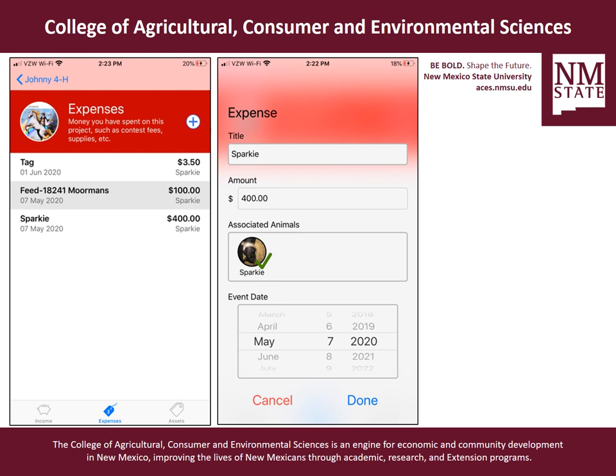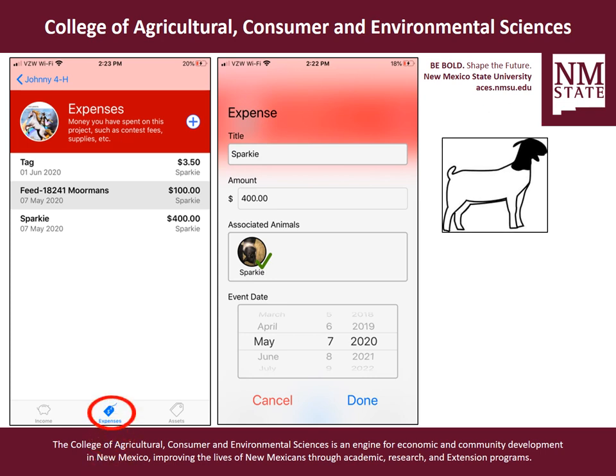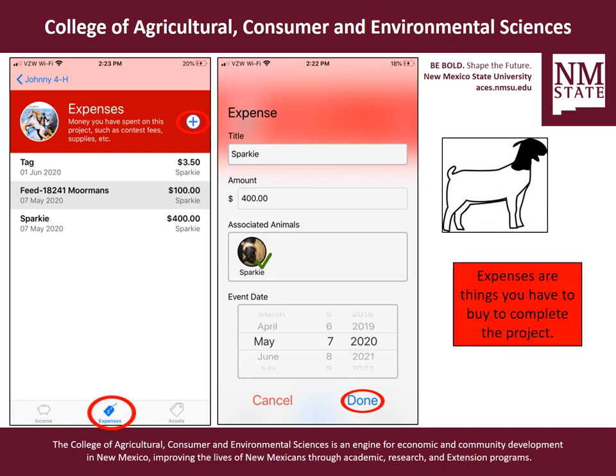Next we're going to talk about expenses. In this tab you'll be able to keep track of all the things you're spending money on — each time you buy feed, how much you paid for the animals, how much you spent on tags, inspection fees, entry fees, all those types of things. You would just click the plus button, it'll take you to the expense screen where you can put in the title. For instance, it looks like they bought Sparky for $400. You can tie the animal to the expense, put in a date, and click done — it will all be saved where you can look at it at any point in time. Remember that expenses are things you have to buy to complete the project.